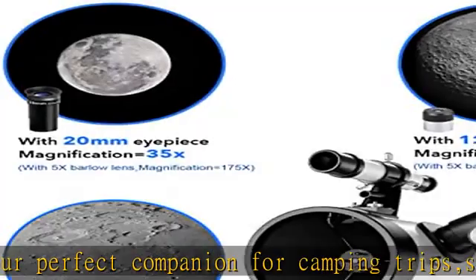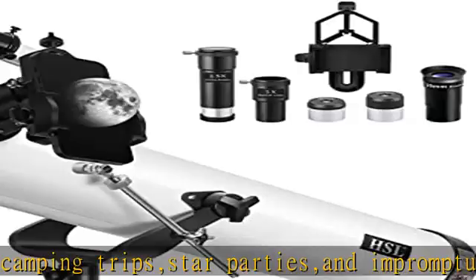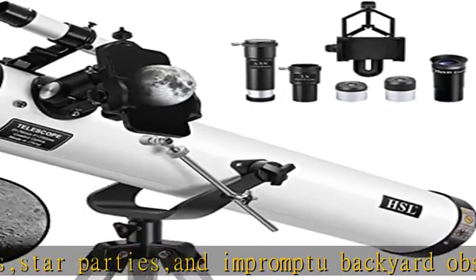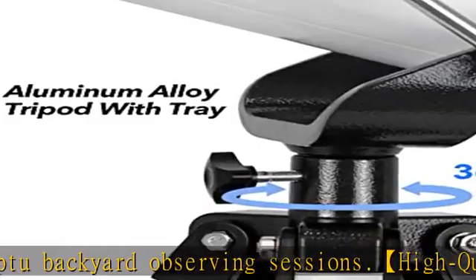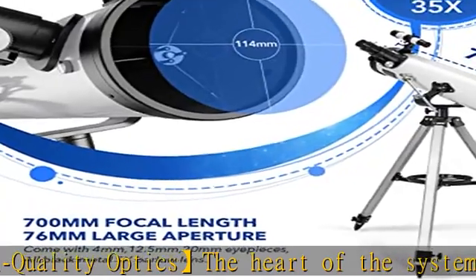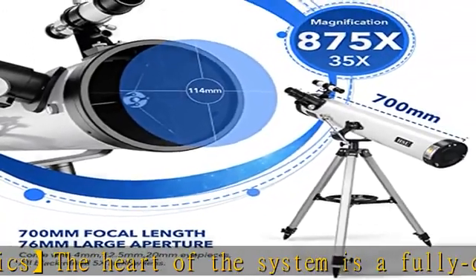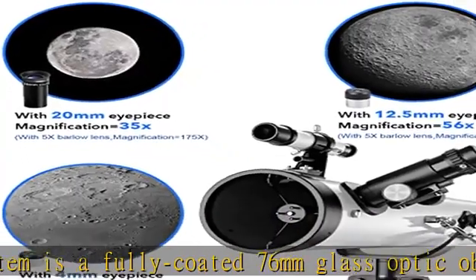Suitable for viewing deep-sky celestial bodies. Multiple accessories: the HSL telescope features three eyepieces — 20mm, 12.5mm, and 4mm — a 5x24 finder scope, a 5x Barlow lens to five times the power of each eyepiece, a 1.5x erect mirror, and a moon filter. The telescope contains all the accessories you need to observe.